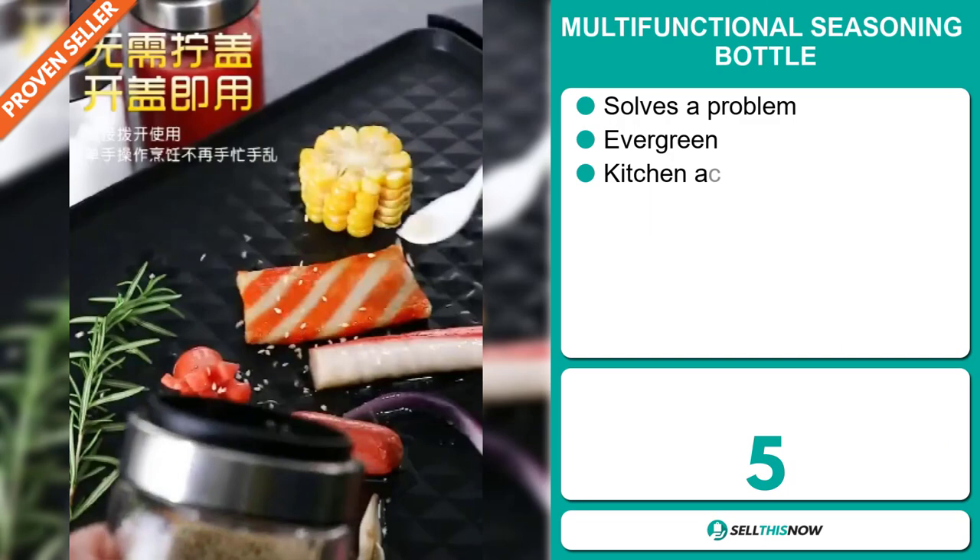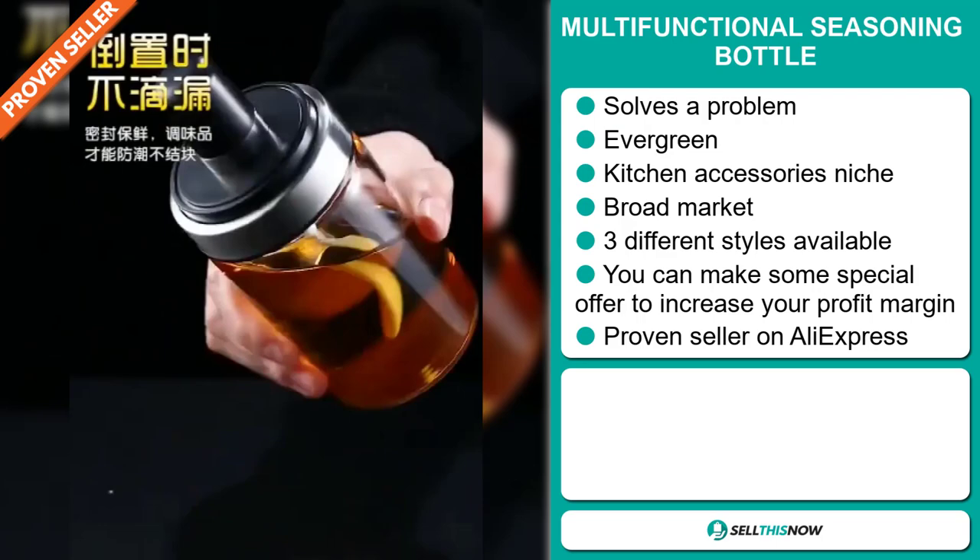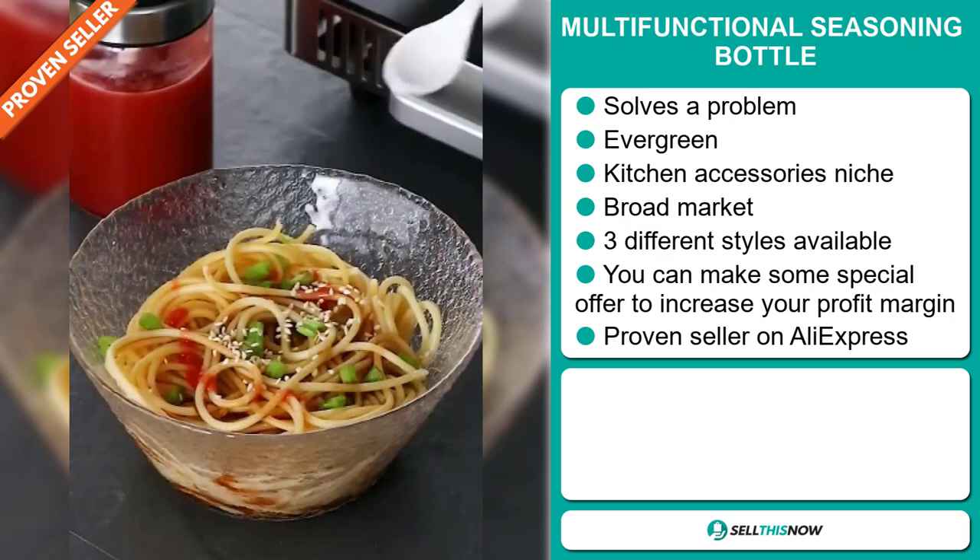Our next product is the multifunctional seasoning bottle. Now this is a problem solver. It's an evergreen product — you can sell this all year round and it falls under the kitchen accessory niche market. We also think that this item has a broad market base and it comes in three different styles. You can make some special offers to increase your profit margin. And finally, it's a proven seller on AliExpress with many, many orders.